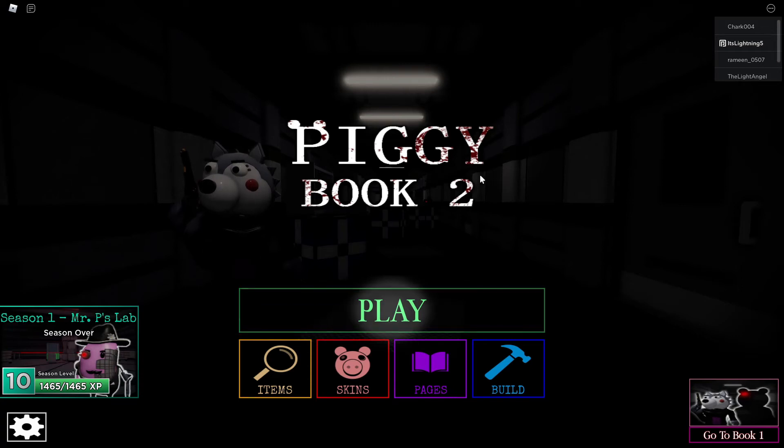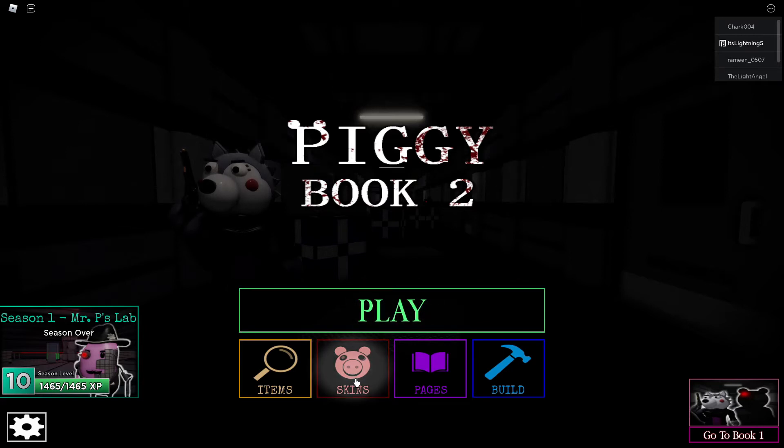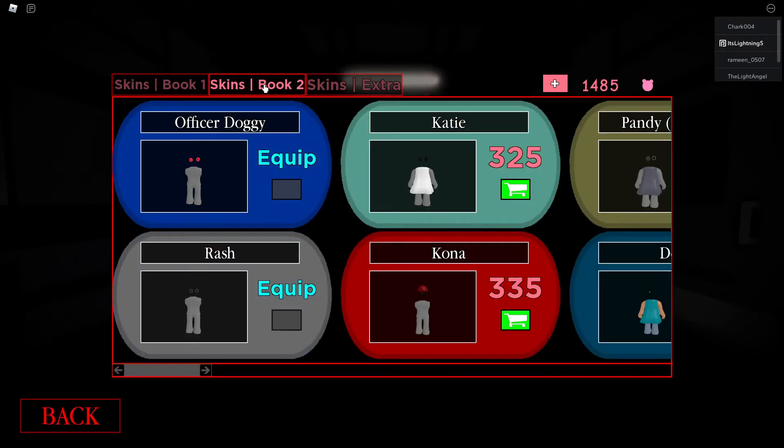Hey guys, it's me Lightning. Today we're back with another Piggy video, and today on Piggy Book 2 Chapter 1 we'll be reviewing the skins, rating them one to ten on how good they look, how detailed they are, and all that stuff. So without further ado, let's hop into the Book 2 review.